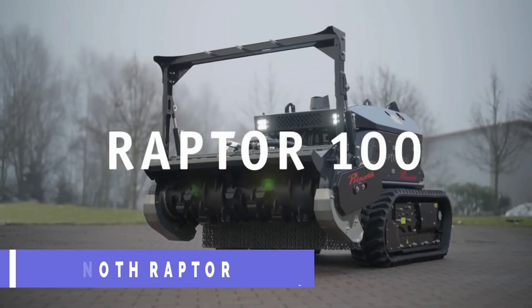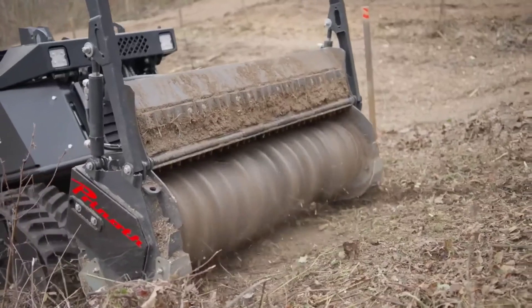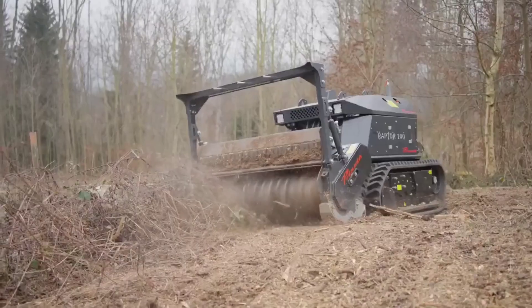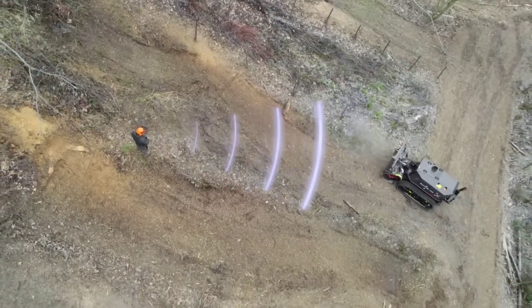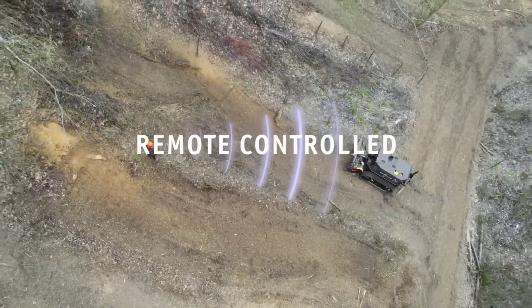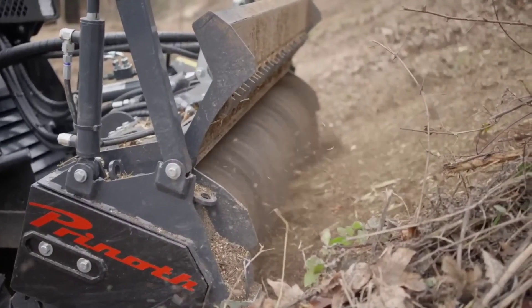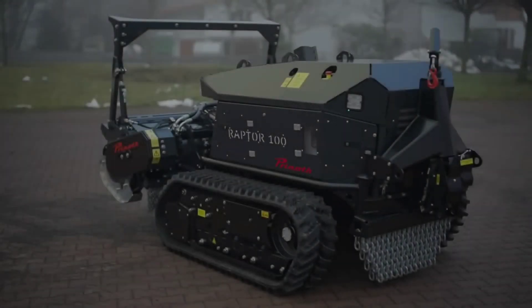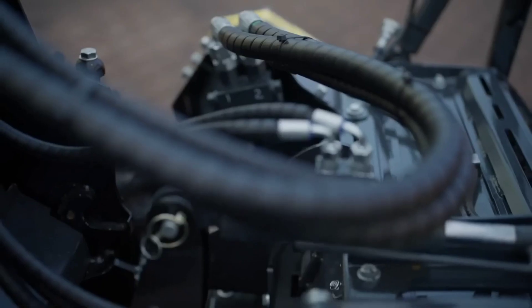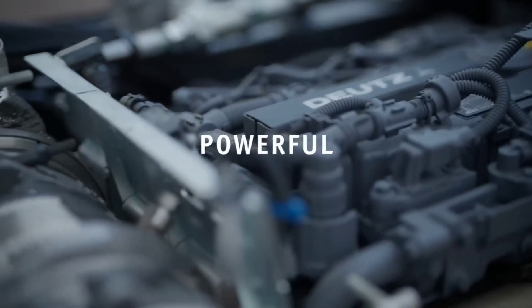The Prynoth Raptor 100 is a beast of a machine capable of mastering any terrain. With its remote-controlled power and versatile design, it can maintain green spaces, perform forestry work, mulch trees and brush, and work on hilly and difficult terrain without causing injury.